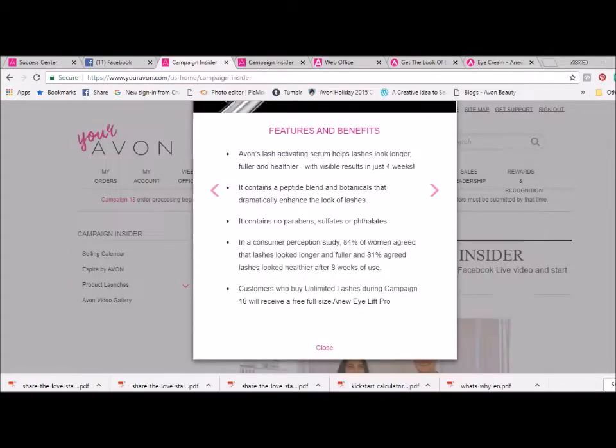So let's go ahead and take a closer look at the features and benefits of this product. Avon's Lash Activating Serum helps lashes look longer, fuller, and healthier with visible results in just four weeks. It contains a peptide blend and botanicals that dramatically enhance the look of lashes, and it contains no parabens, sulfates, or phthalates.